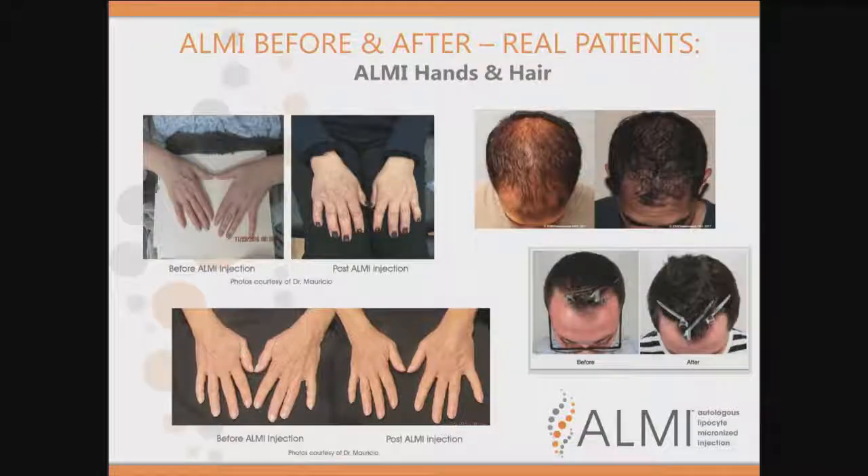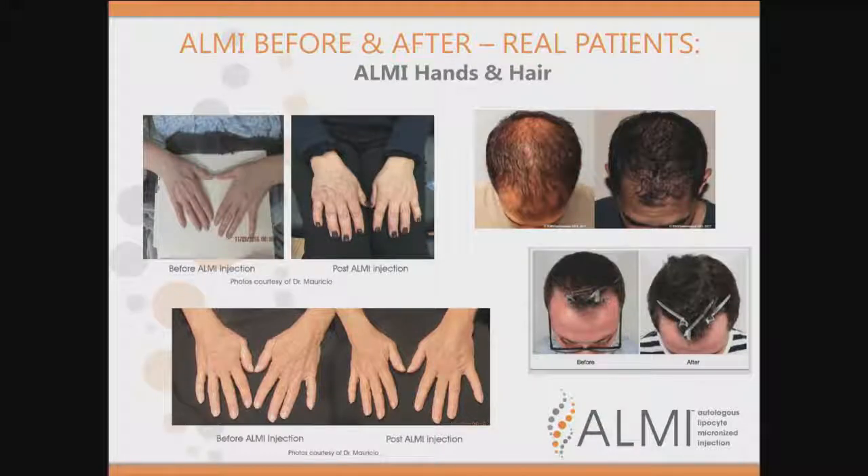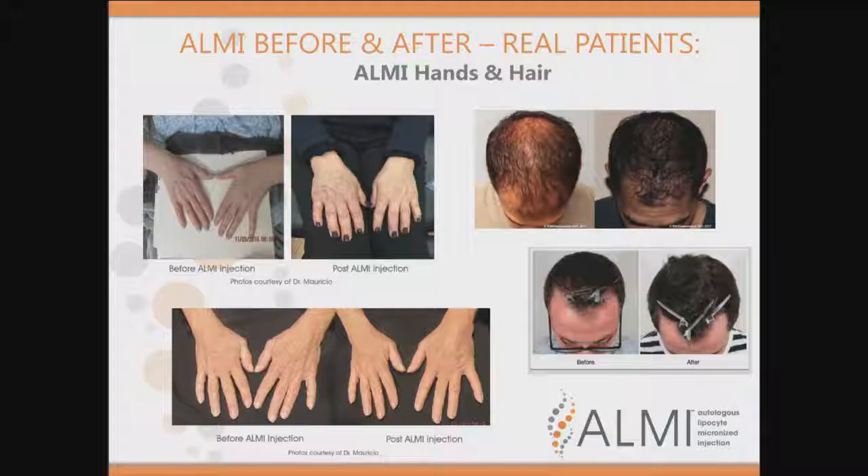Using it in the hands as well — people come in with their face done and then look down at their hands and realize their hands are giving away their age. Radiesse is approved for the hands, but your own fat improves skin tone too. At the same sitting as I do their face, I can do their hands. Also shown is the procedure just for hair — without any other procedures or vitamins, you can see the improvement in hair with ALMI. I like to do it two to three weeks before a hair transplant to get the cells ready so they help with the growth of new hair. The changes that can occur are tremendous.